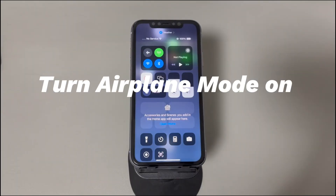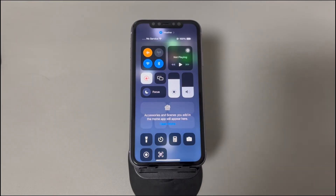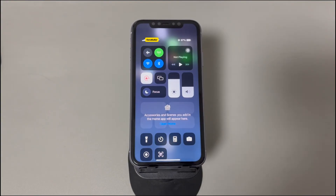Fix 5: Turn airplane mode on and off. Sometimes your iPhone may lose connection to a nearby signal tower, showing the 'no service' message even with a SIM card inserted. This allows you to reset your iPhone's network connections manually. Open Control Center, find the airplane icon and tap it to turn it on, wait 10 seconds, then tap the icon to turn it off. Your iPhone should start searching for available cellular networks anew.